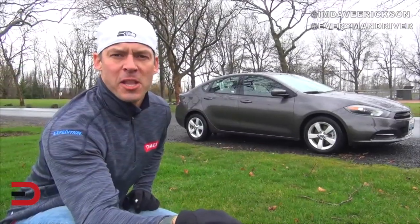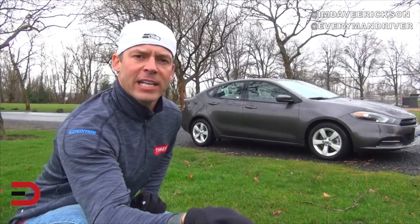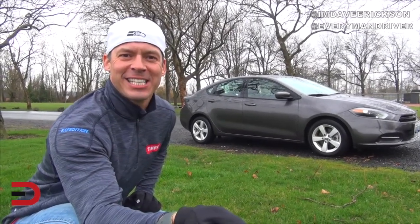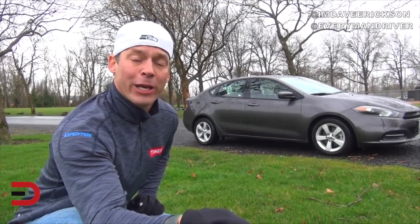The Dodge Dart isn't the flashiest of vehicles, but I have seen them souped up quite a bit. My rental tester here has 16-inch rims; 17 and 18-inch are available. Let's go ahead and take a closer look inside.